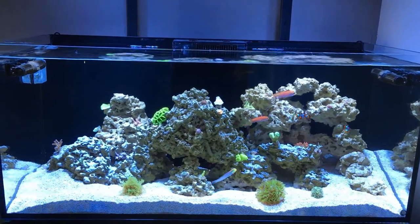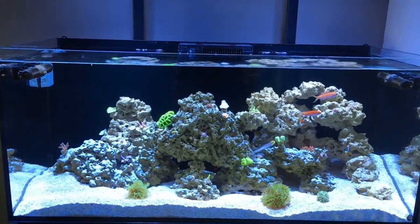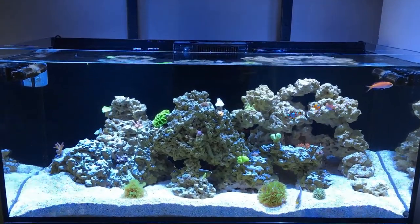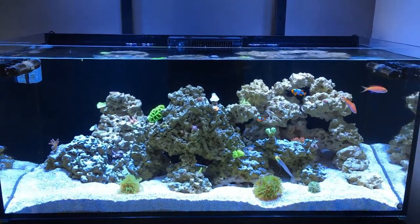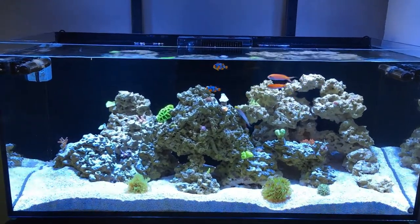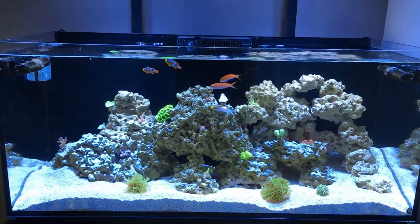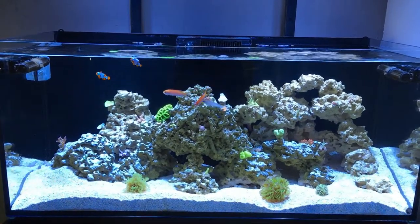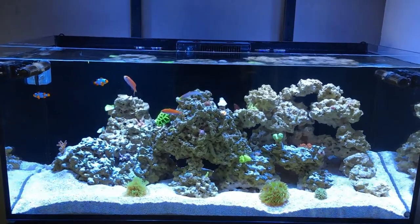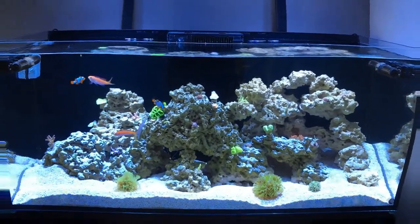I did have some sponges in the sump — I didn't notice them in the display tank, which is nice. But I identified some pineapple sponges and this white tube-type sponge that was down there, which I have a not-so-great shot of, but I'll put it up anyway.